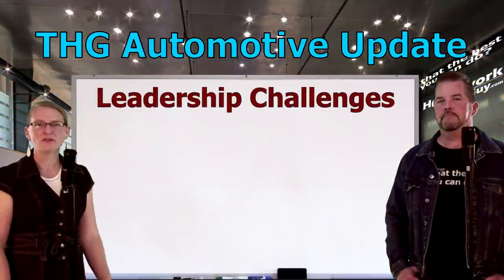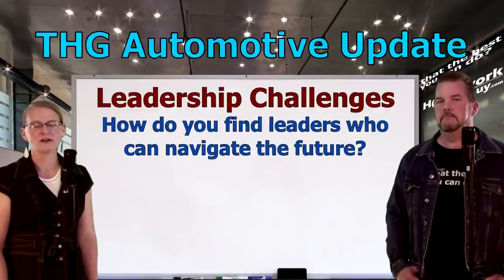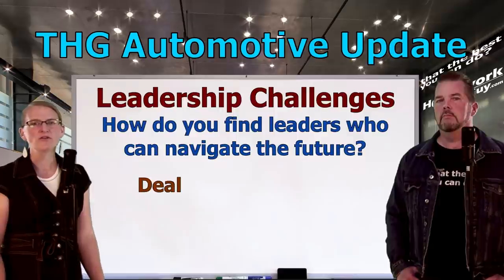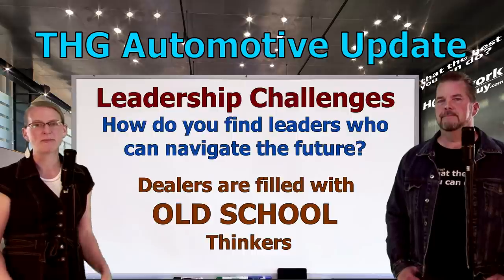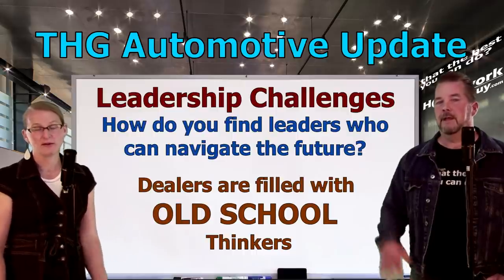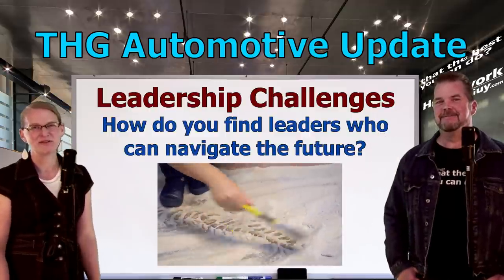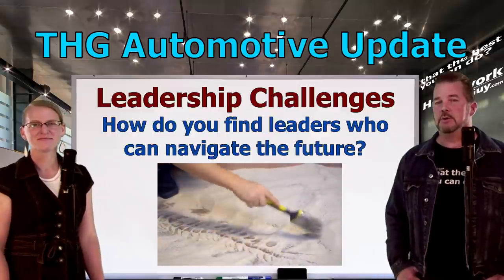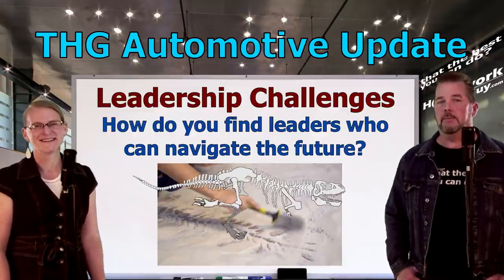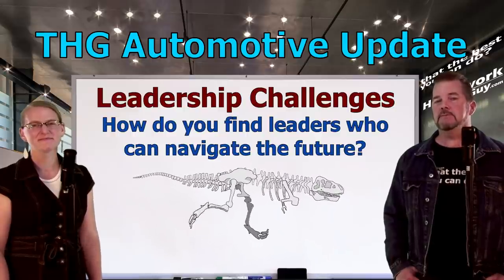Dealers are facing a particularly unique challenge right now, and that's finding good leadership in the midst of all these shifts in operations. Think of all the old-school thinking built into the DNA of the people currently in the business — the style of leadership and even sales training being taught by old guys like Steve Richards and younger guys like Andy Elliott. Neither one would want to admit it, but they're fast becoming dinosaurs in the car business. Maybe a few of these dealer dinos will cross over from the dark side and try helping people learn more about the car business. Some are trying, and I give them some credit.